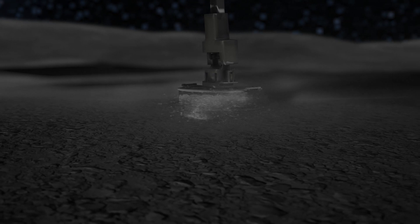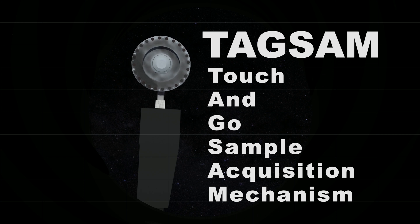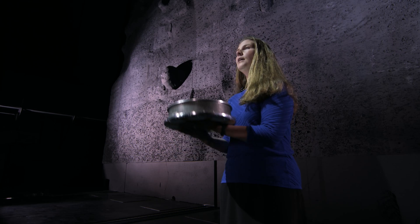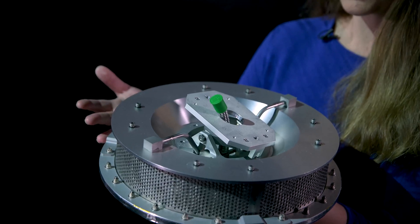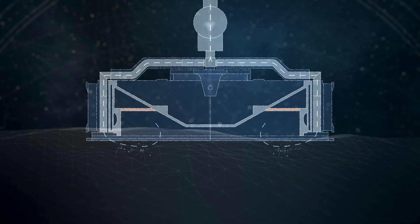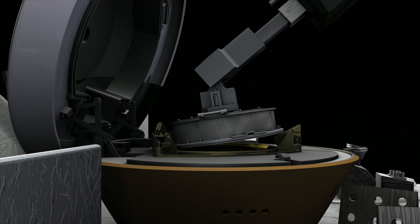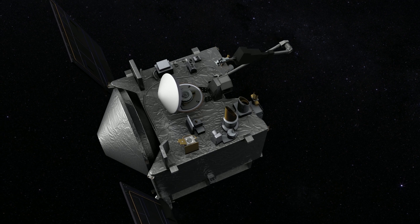OSIRIS-REx will collect a sample from Bennu using our TAGSAM — the Touch-And-Go Sample Acquisition Mechanism. It's an arm connected to a sampler head similar in size to an air filter from a car. Compressed gas is released that stirs up the regolith from Bennu, storing it into a canister which we then place inside our sample return capsule and bring back to Earth.